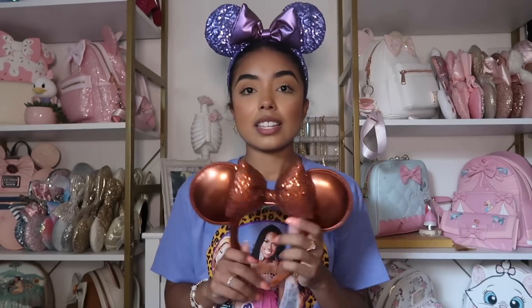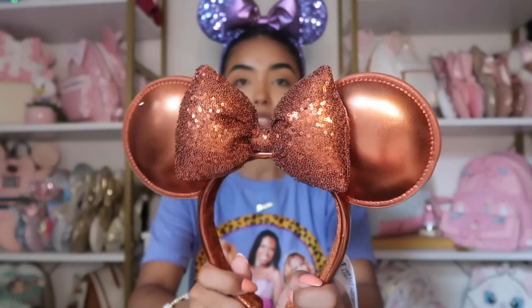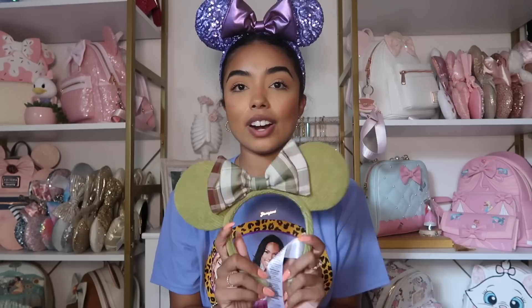Let's start with some ears. This is the first pair I bought — they're the copper sequin ears. They're not technically Halloween, more like a fall pair of ears, but they work. I love these; I think these are my favorite ears I've purchased for the Halloween season. I just love a sequin bow, I love sequin ears in general. They're my favorite ears for fall and I'm so excited to style them this season.